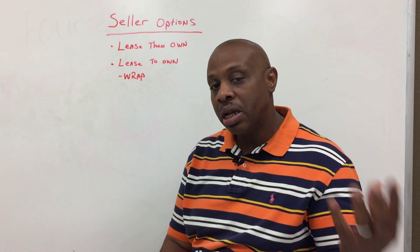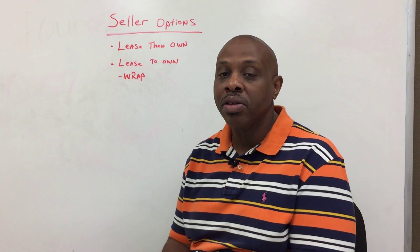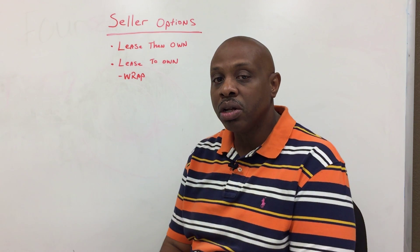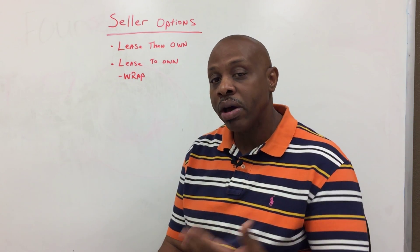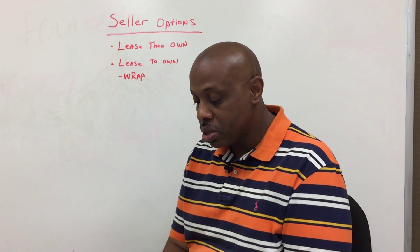It's not just the traditional route — find a buyer, get a lender with that buyer, and then buy this house. Particularly for those sellers who are underwater or who have to bring money to the closing table, there are other options.